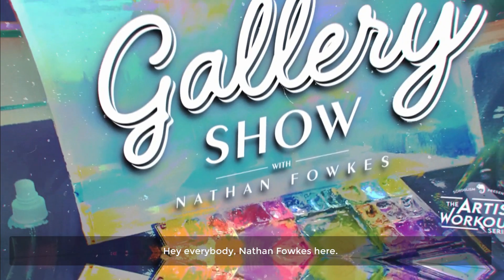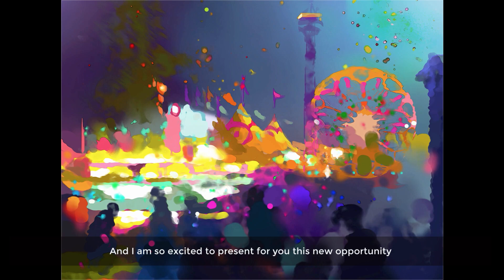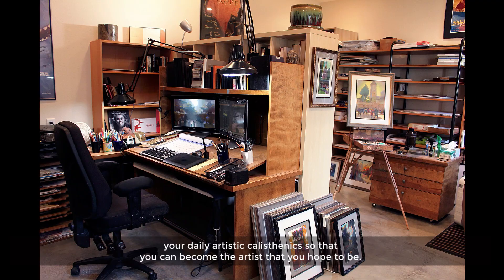Hey everybody, Nathan Fowkes here, and I am so excited to present for you this new opportunity to get your necessary artistic training, your daily artistic calisthenics, so that you can become the artist that you hope to be.